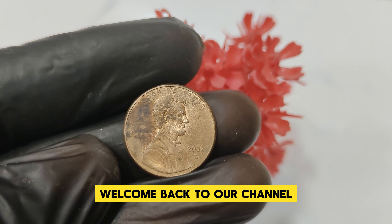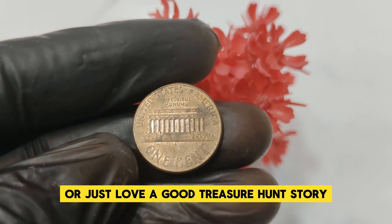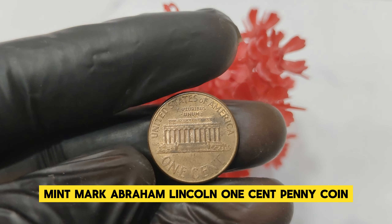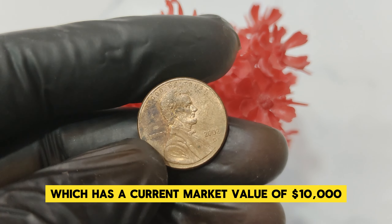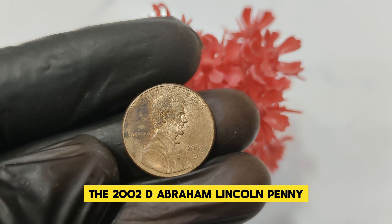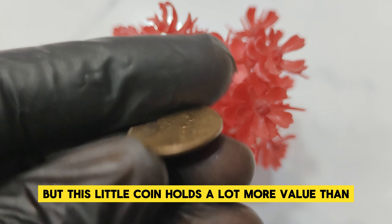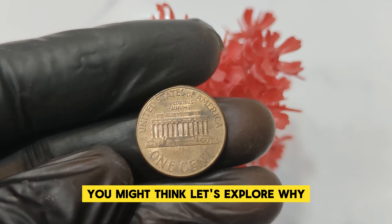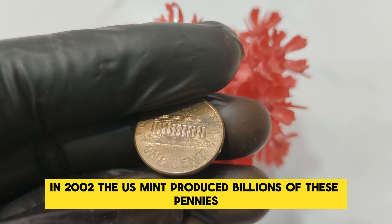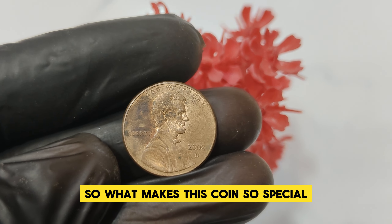Hey everyone! Welcome back to our channel where we dive into the fascinating world of rare and valuable coins. Today we have an exciting coin to discuss: the 2002 D Mint Mark Abraham Lincoln one-cent penny coin, which has a current market value of $10,000. The 2002 D Lincoln penny was minted at the Denver Mint. In 2002, the US Mint produced billions of these pennies, but only a few ended up being exceptionally valuable. The 2002 D penny in question is typically in mint state condition, often graded MS-67 or higher — this pristine condition is one of the primary reasons for its high value.